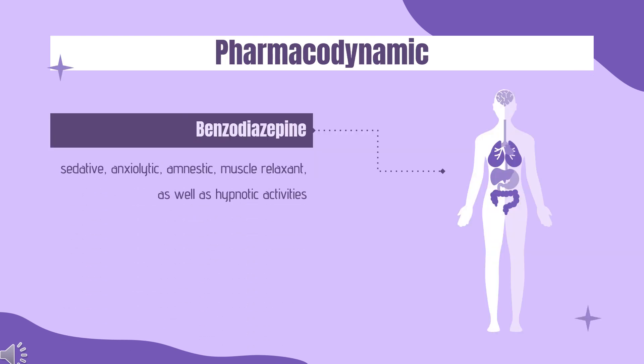Pharmacodynamics — General effects: Midazolam is a short-acting benzodiazepine central nervous system (CNS) depressant. Pharmacodynamic properties of midazolam and its metabolites, similar to those of other benzodiazepines, include sedative, anxiolytic, amnestic, muscle relaxant, as well as hypnotic activities. Benzodiazepines enhance the inhibitory action of the neurotransmitter gamma-aminobutyric acid (GABA). GABA receptors are targeted by many important drugs used in the treatment of anxiety disorder, epilepsy, insomnia, spasticity, and aggressive behavior.